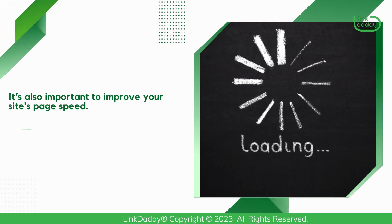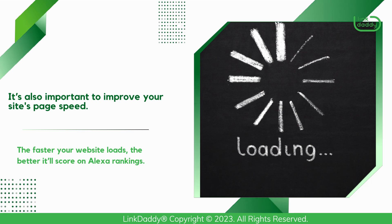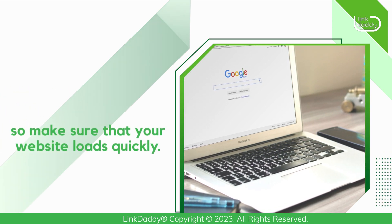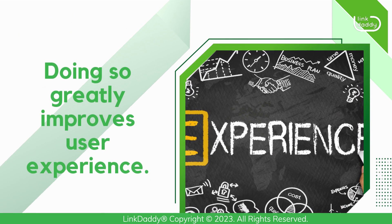It's also important to improve your site's page speed. The faster your website loads, the better it'll score on Alexa Rankings. It's true that Google ranks page speed as a factor in search engine rankings, so make sure that your website loads quickly. Doing so greatly improves user experience.